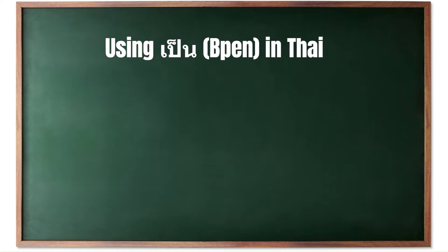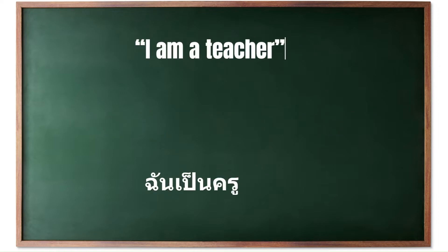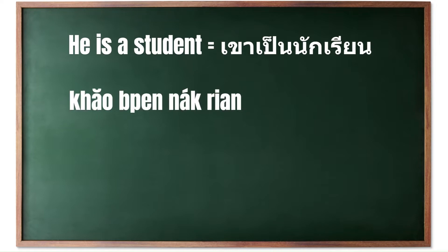In Thai, 'pen' is commonly used to discuss stable characteristics, professions, or relationships that are unlikely to change. Equivalent to the English 'to be' in the sense of being, this verb often links a subject to a noun or noun phrase to indicate a state or profession. For example, to say 'I am a teacher,' or 'he's a student.' The word for he/she in Thai means he or she — in Thai, pronouns are often gender neutral, so this can refer to either a male or a female depending on the context.